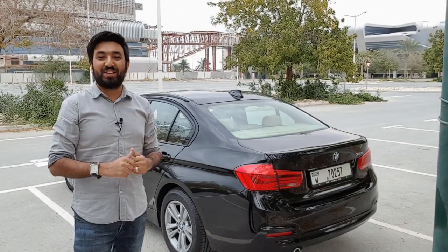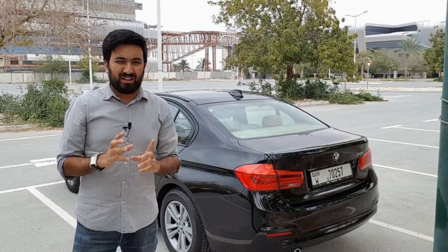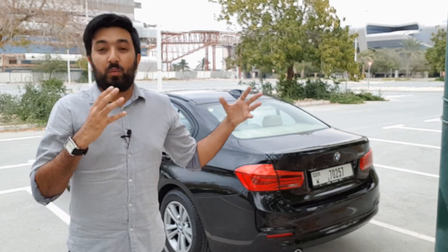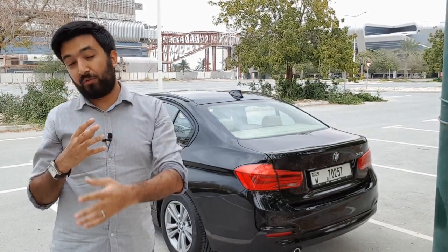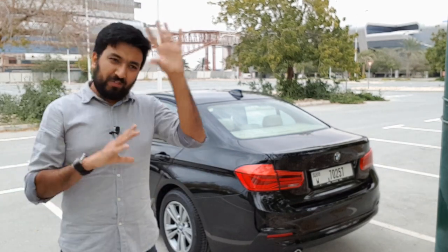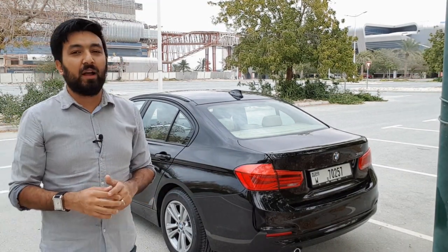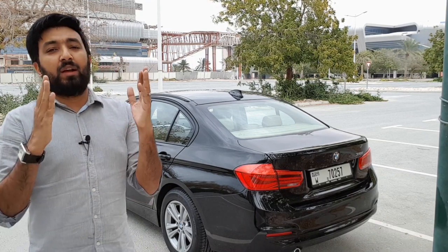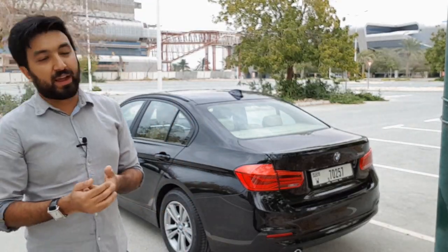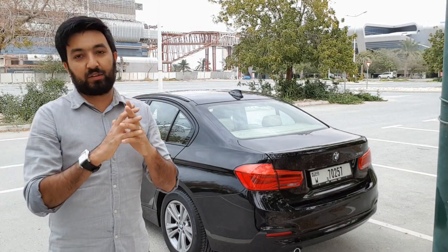Hello everyone and welcome to another video and welcome to the BMW 318. Today's video isn't about this car but it's a very different kind of video. When you're buying a used car there are several thoughts — which car to buy, which brand to go for, and what exactly to look for in a used car. There are very vague details on the internet about what to look for specifically in a car. Today's video is all about that, and if you find any of these five points are wrong, you shouldn't go ahead with buying that car.